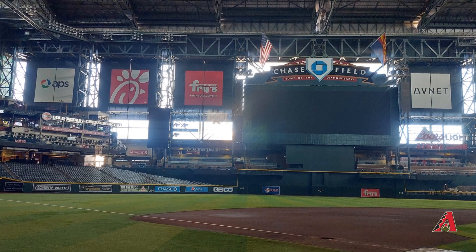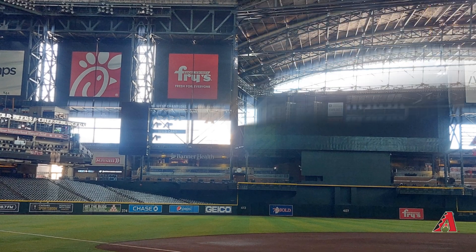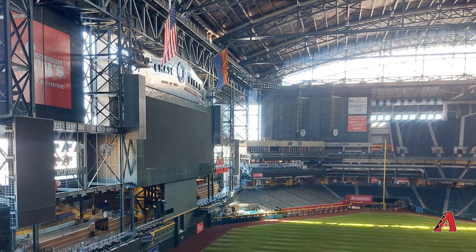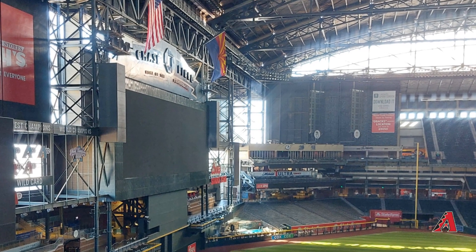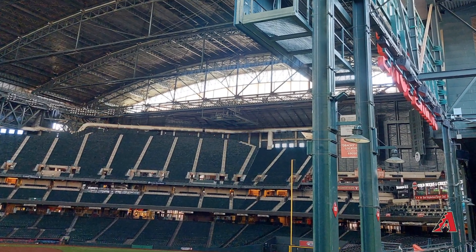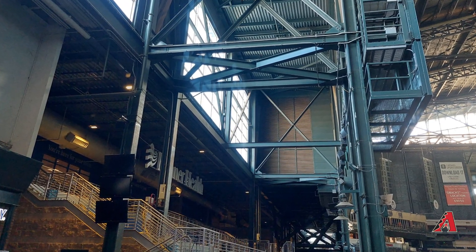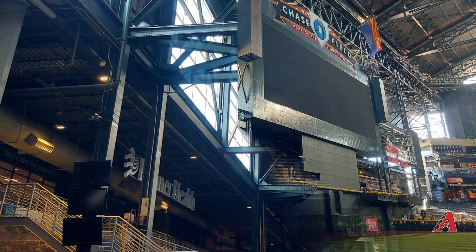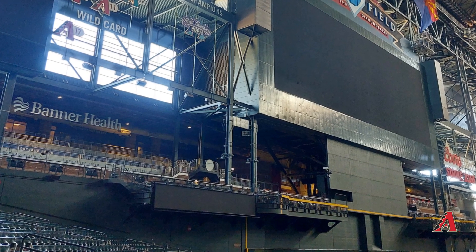Another feature that stands out is the center field area, which is mostly a large video board with not a lot of seating. One thing you may not realize from watching on TV is that you can actually walk behind the video board to get from left field to right field. There is also some seating tucked behind it on both the left and right sides of the video board, which you can clearly see.